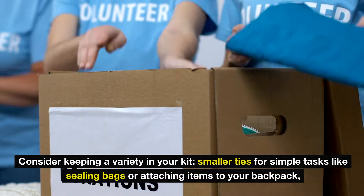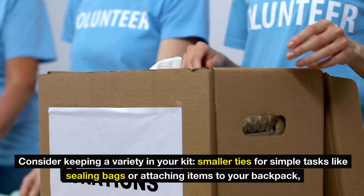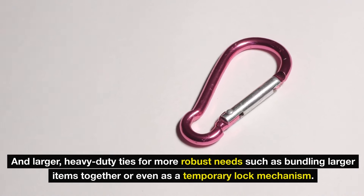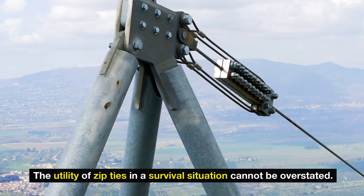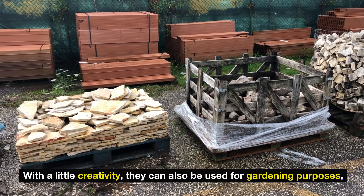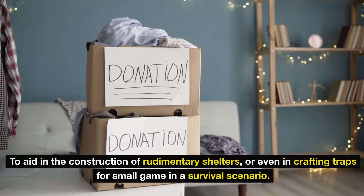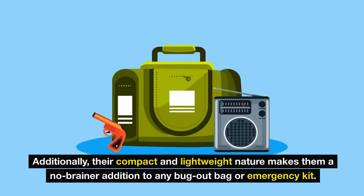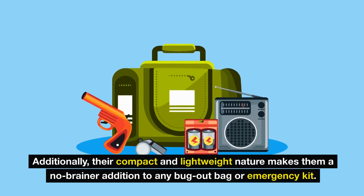Consider keeping a variety in your kit: smaller ties for simple tasks like sealing bags or attaching items to your backpack, and larger heavy-duty ties for more robust needs such as bundling items together or even as a temporary lock mechanism. With a little creativity, they can also be used for gardening, constructing rudimentary shelters, or crafting traps for small game in a survival scenario. Their compact and lightweight nature makes them a no-brainer addition to any bug-out bag or emergency kit.